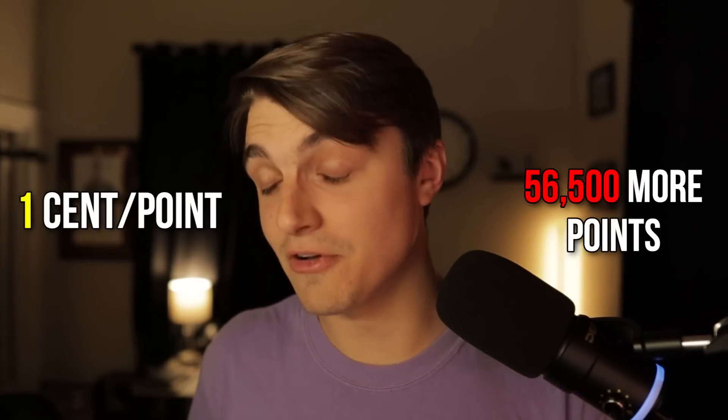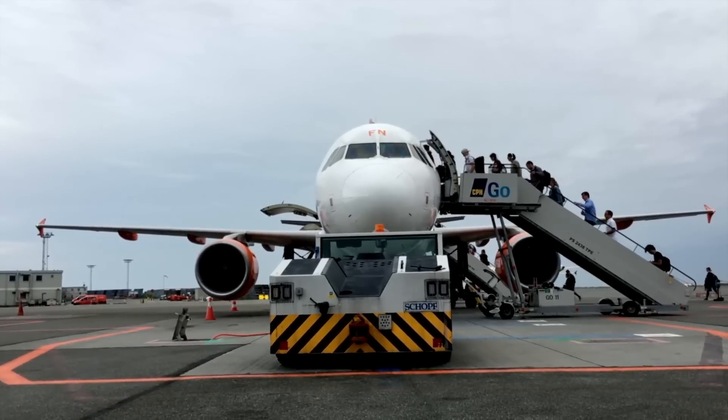If I had only the Chase Freedom Unlimited without the Sapphire Preferred I'd have had to cash out at 1 cent per point and use 56,500 more points to book the same trip — all to avoid that small $95 annual fee. And that was just a domestic trip an hour from my house. For international business or first-class trips those numbers get much crazier. Applying that 2.5 cents per point valuation to all 200,000 of my Chase points, they're worth about $5,000 — an additional $3,000 of value unlocked simply by having the Chase Sapphire Preferred to transfer to travel partners.